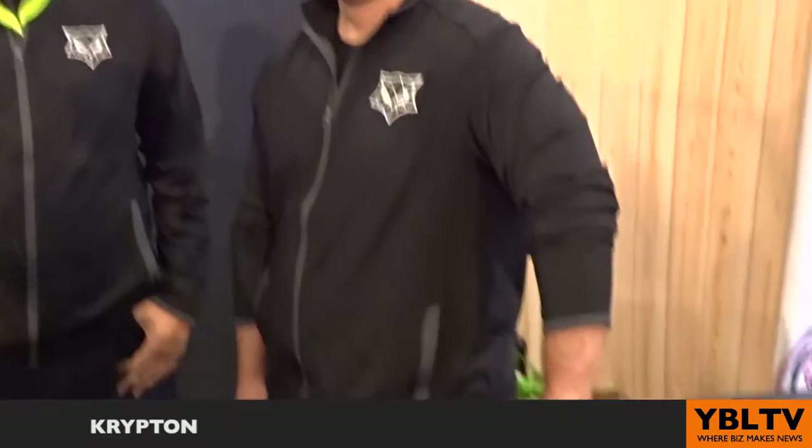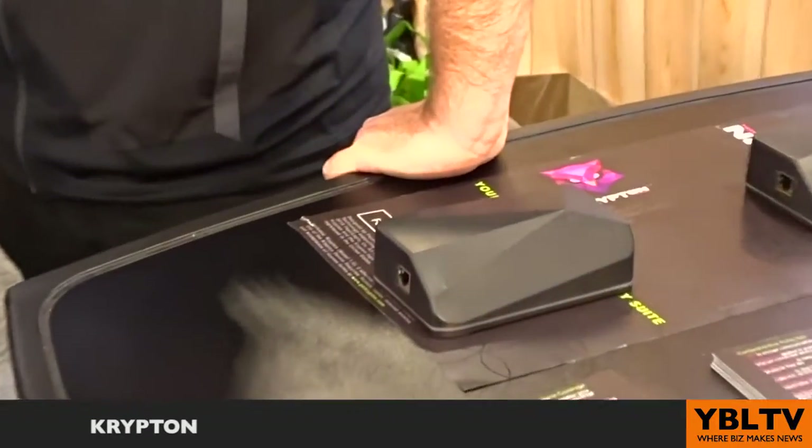We're here at Krypton, and I am here with Roshan and Shawn. I am learning about something that I didn't even know I needed — it is their Krypton device. If you use the internet and you have email, you may want to know about this product. So Shawn, can you tell me a little bit about it?